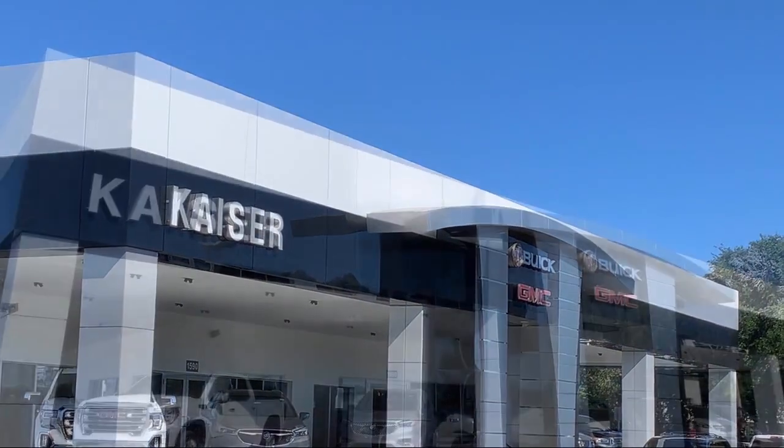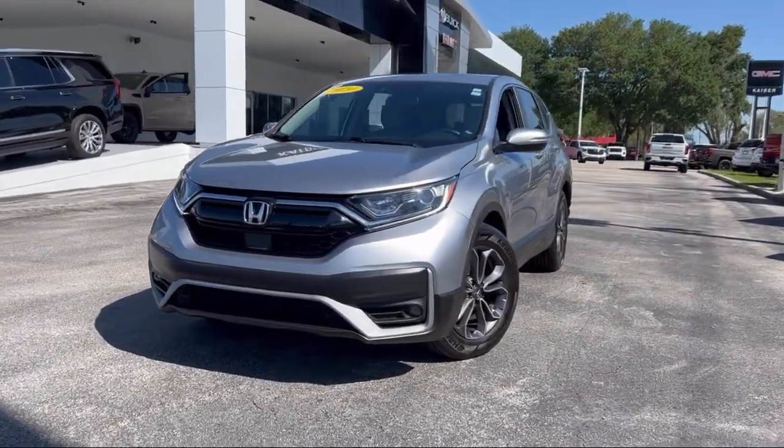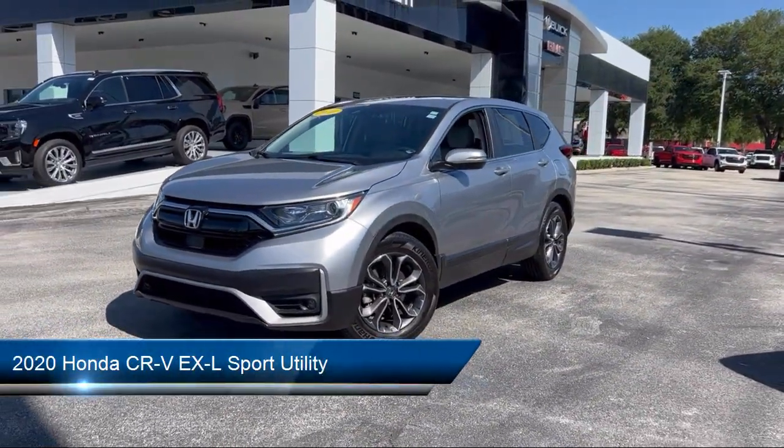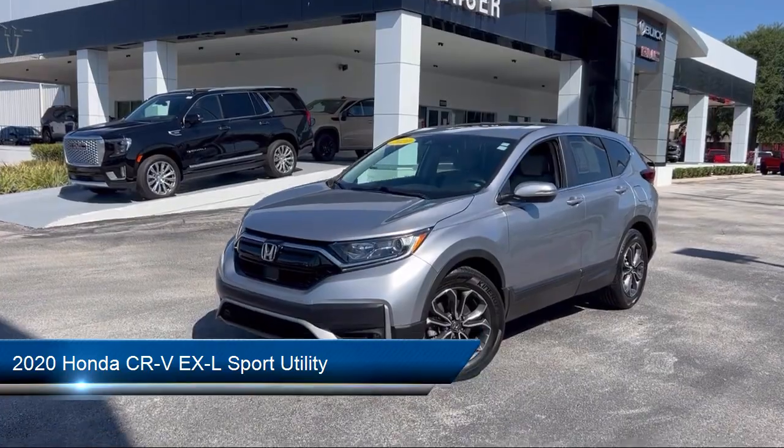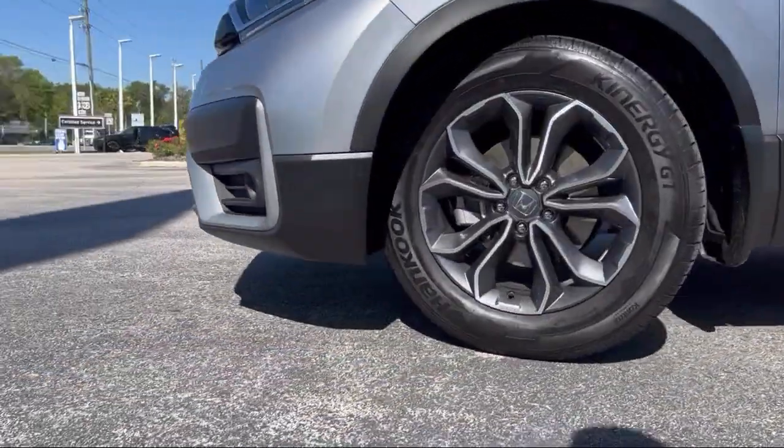Welcome to Kaiser Buick GMC Truck, and here's a look at another one of our great vehicles from our inventory. It comes equipped with heated front seats, homelink, auto high beam headlamp control, keyless entry, and rear view camera.